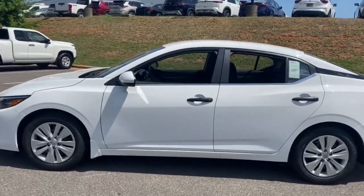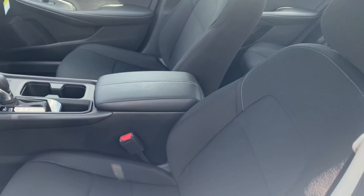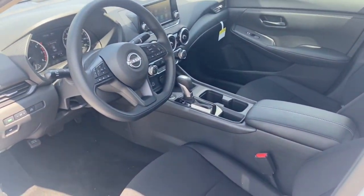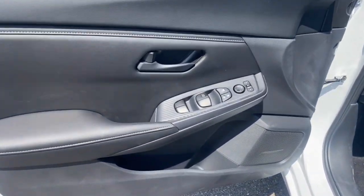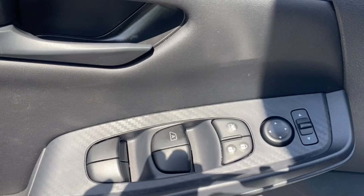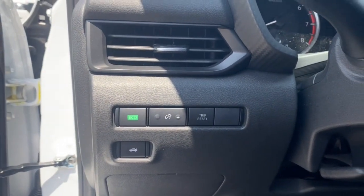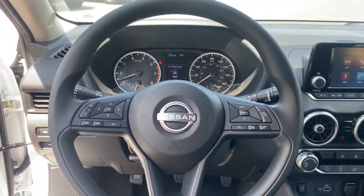In the sleek cabin loaded with tech and clever storage solutions, this vehicle comes with Apple CarPlay and/or Android Auto, pre-collision system, touchscreen infotainment system, intelligent auto on/off high beams, all-season tires, lane keeping assist, Bluetooth connection, blind spot monitor, stability control, and CVT transmission.